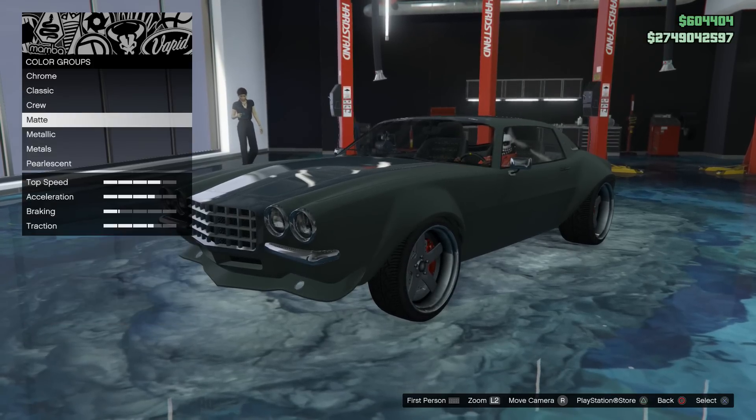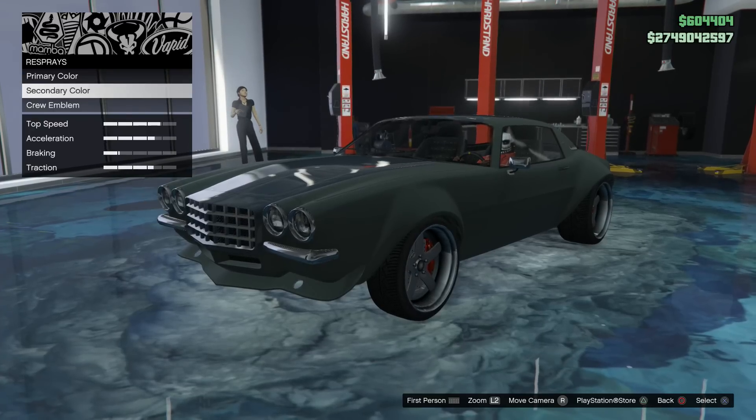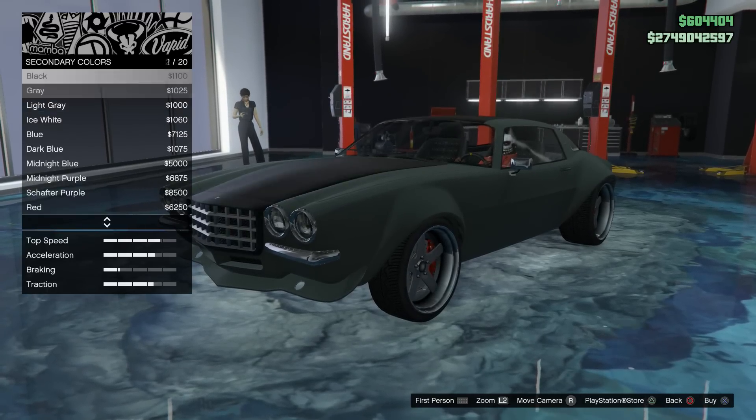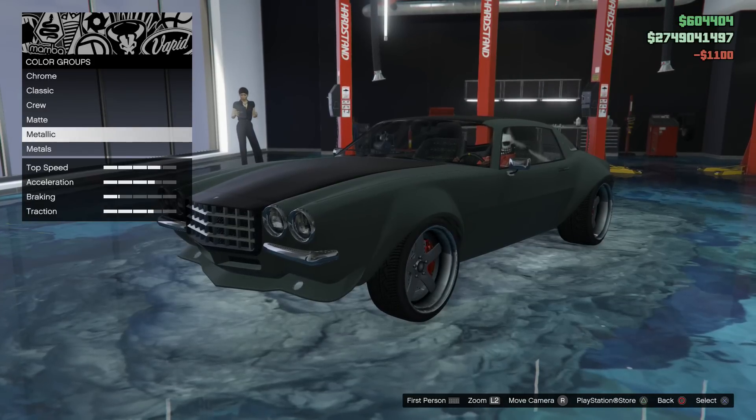I created the thumbnail to look like the actual picture of the Chevrolet F-Bomb Camaro from Fast and Furious — one of the Google images. I created that image for the thumbnail, which is why the thumbnail kind of looks a little bit zoomed out.